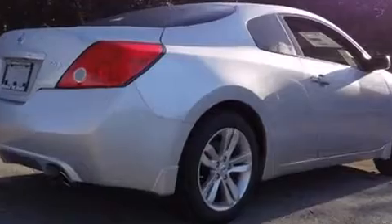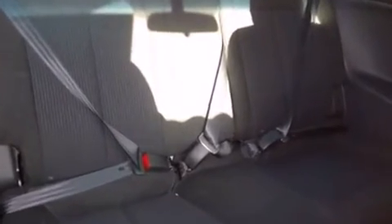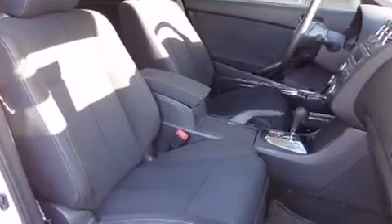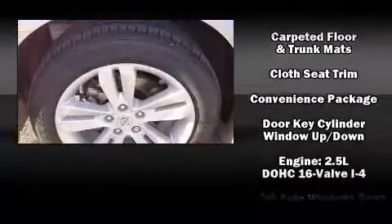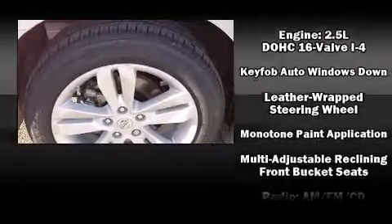Nissan ensures the safety and security of its passengers with equipment such as dual front-impact airbags with occupant-sensing airbag, head curtain airbags, traction control, brake assist, anti-whiplash front head restraints, ignition disabling, and four-wheel disc brakes with ABS.